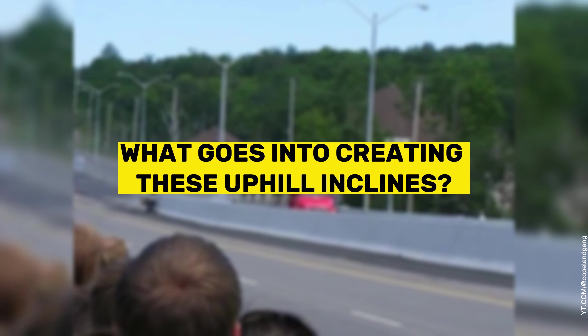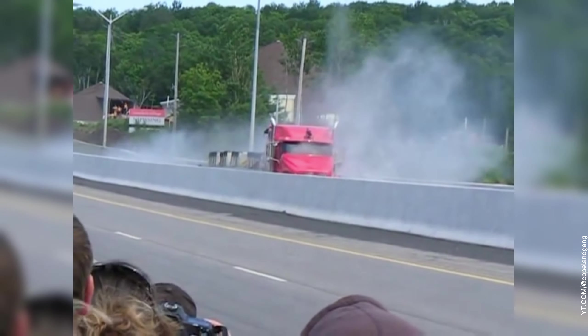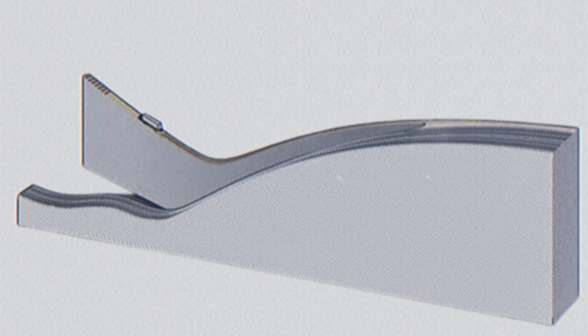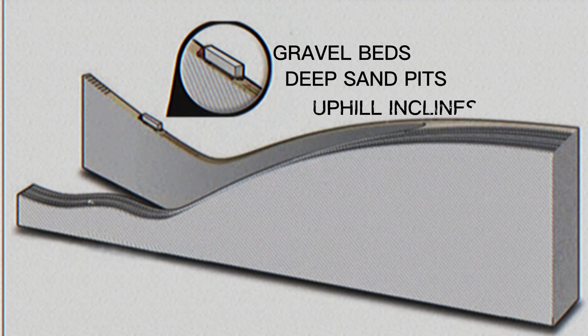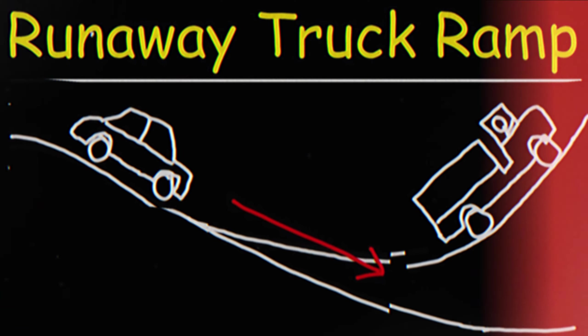What goes into creating these life-saving lanes that are built to handle some serious stopping power? These ramps are carefully designed and engineered with gravel beds, deep sand pits, or sometimes even uphill inclines that use gravity itself to help slow down a runaway vehicle.